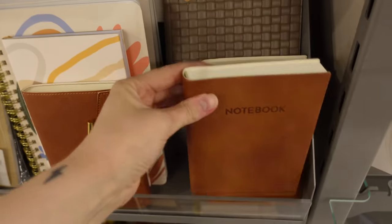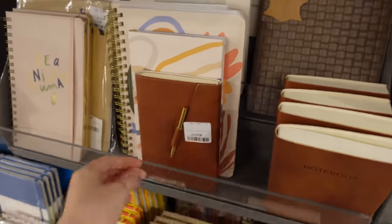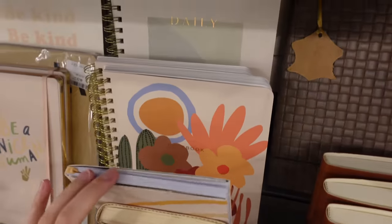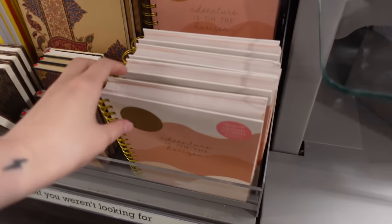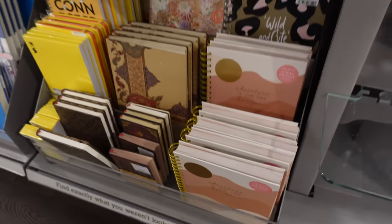I adore the stationery sections — it's just the happy place, isn't it? I didn't actually get any stationery this time because I recently did buy some notebooks, but as you can see they've got some nice ones in at the moment.